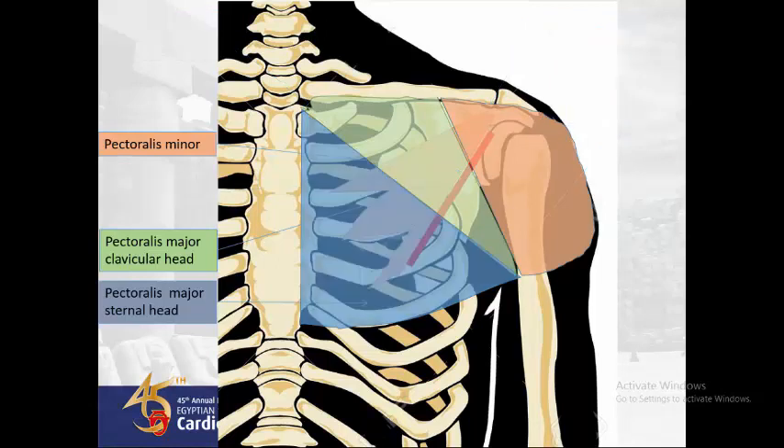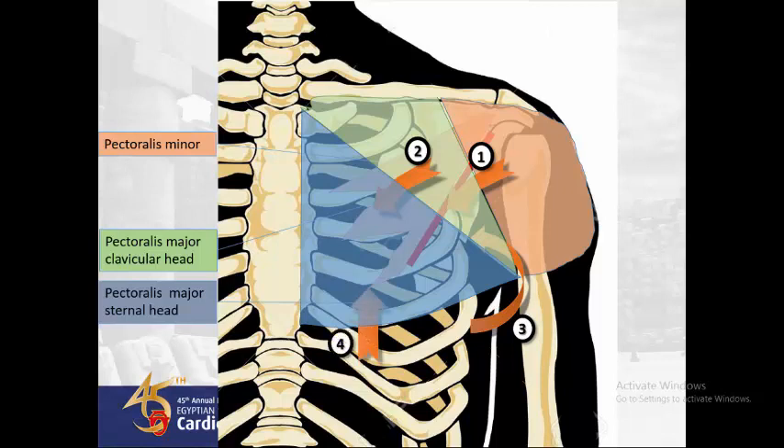To get under the pectoralis major muscle, we have one of four routes. First, between the deltoid and the clavicular head of the pectoralis major muscle. Second, between the clavicular and sternal heads of the pectoralis major muscle. Third, through the axilla and under the pectoralis major muscle — this is the most cosmetic approach. Fourth, under the lower border of the sternal head of the pectoralis major muscle.